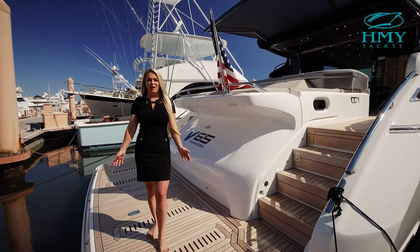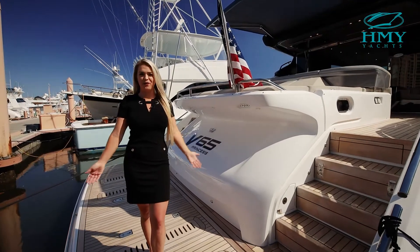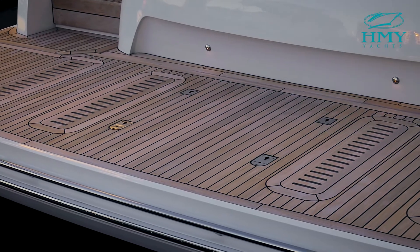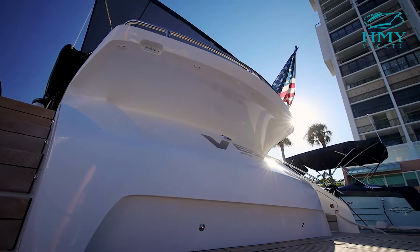Starting on the hydraulic swim platform, you'll notice that there's teak decking throughout the boat. This hydraulic swim platform can support 1,200 pounds in addition to a Williams 345 Sport Jet Tender in our garage.